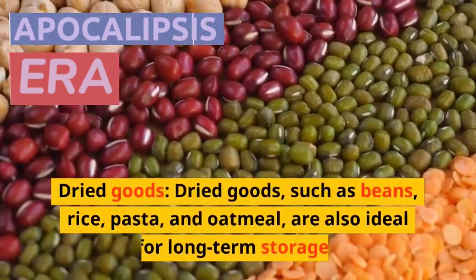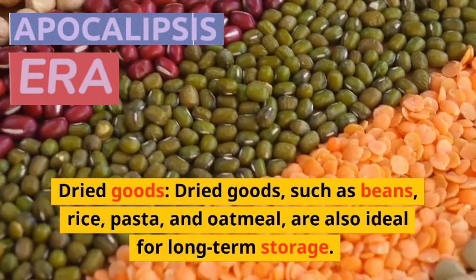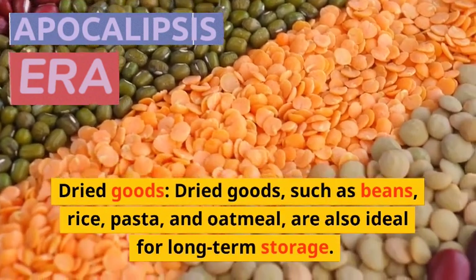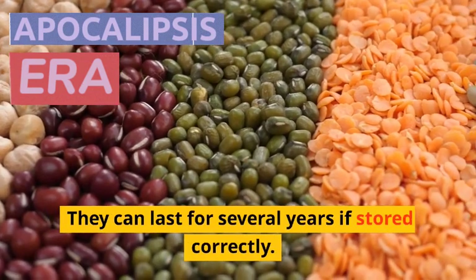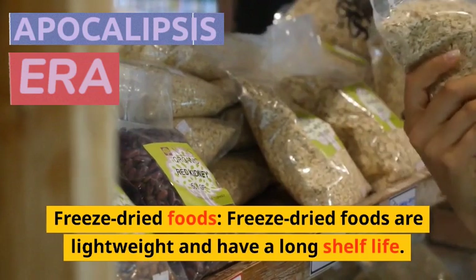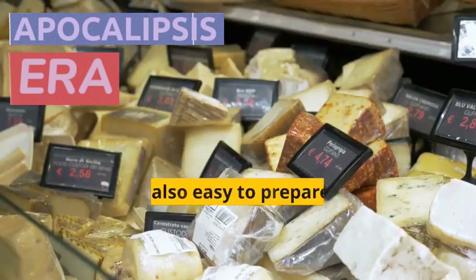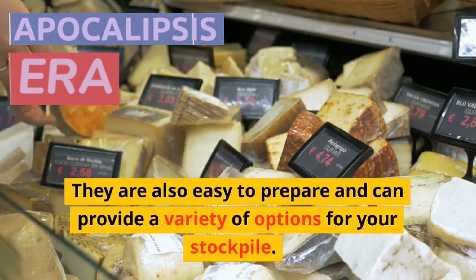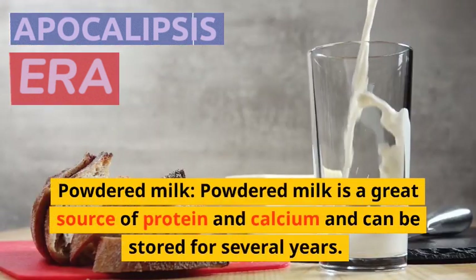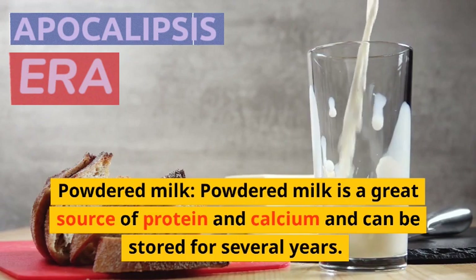Dried goods, such as beans, rice, pasta, and oatmeal, are also ideal for long-term storage. They can last for several years if stored correctly. Freeze-dried foods are lightweight and have a long shelf life; they are also easy to prepare and can provide a variety of options for your stockpile. Powdered milk is a great source of protein and calcium and can be stored for several years.